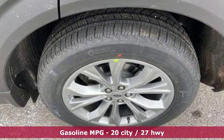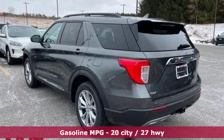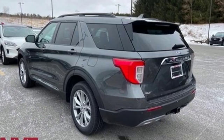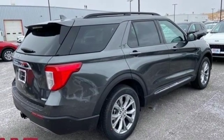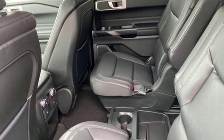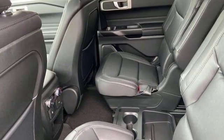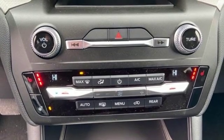Features include integrated navigation system with voice activation, power heated mirrors, dual zone climate control, configurable instrument gauges, doors and push button start proximity key, heated steering wheel, automatic transmission, active grille shutters, electronic shift on the fly and intercooled turbo inline four cylinder engine.